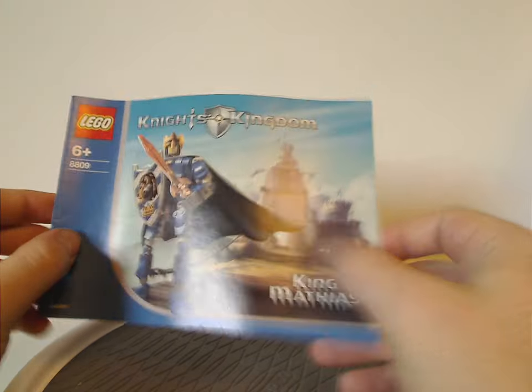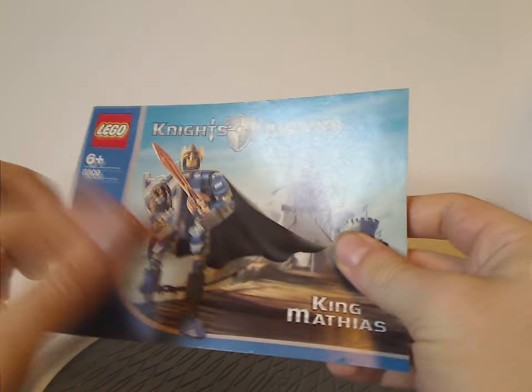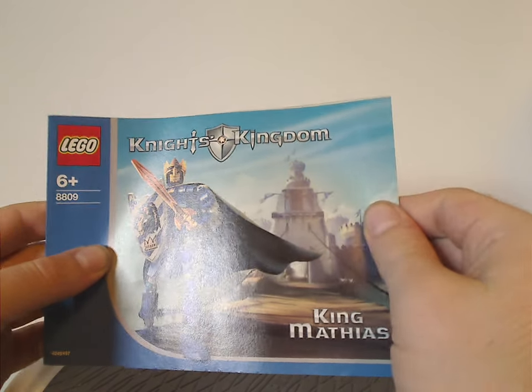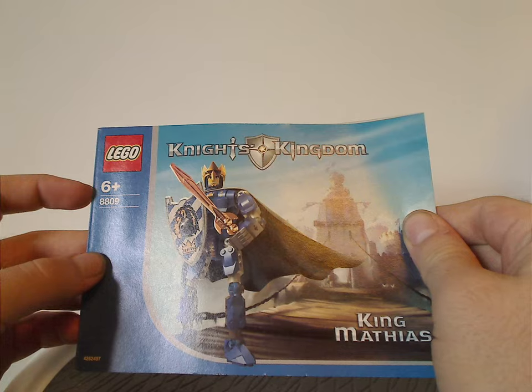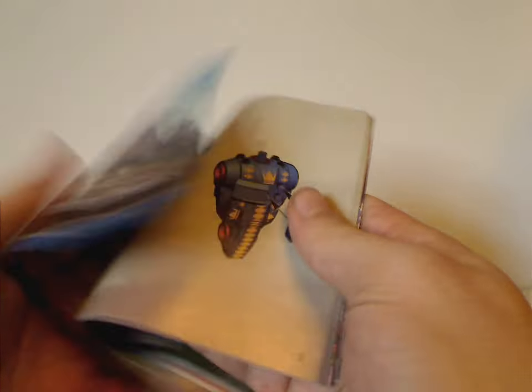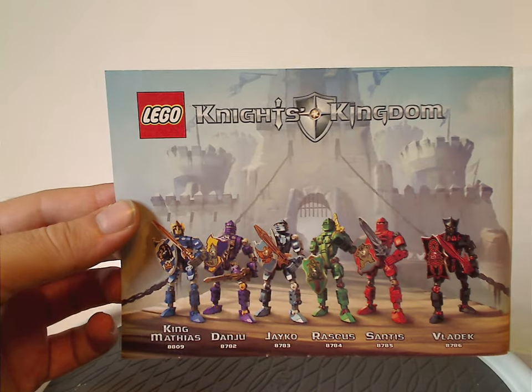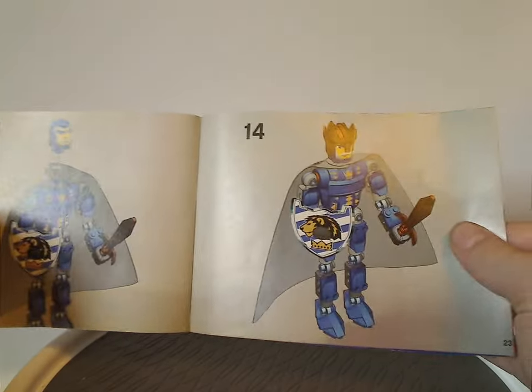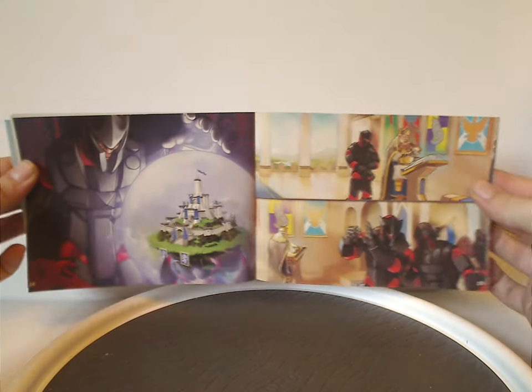Moving on to the construction manual of King Matthias — same picture of him from the front of the canister, but a little bit more spread out with the castle in the background, and of course logos again, age group, set number. The front page shows all five main figures together, and the back side has the final building steps and a little comic strip of the storyline, of course.